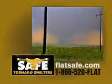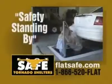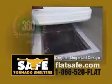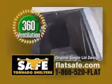Are you looking for the superior tornado shelter? Then you'll want a FlatSafe Tornado Shelter. With a FlatSafe Tornado Shelter, you get the original easy pop-open one-piece single-lid design. Only with a FlatSafe Tornado Shelter will you get 360 degrees of passive ventilation.